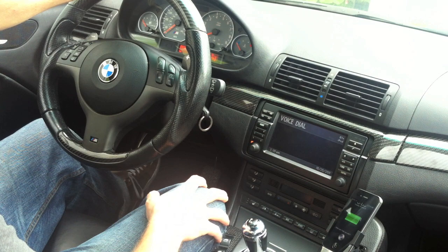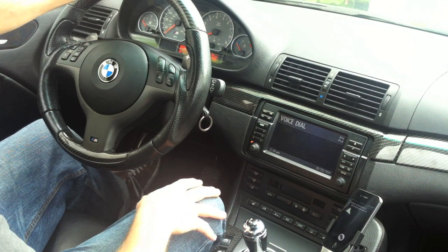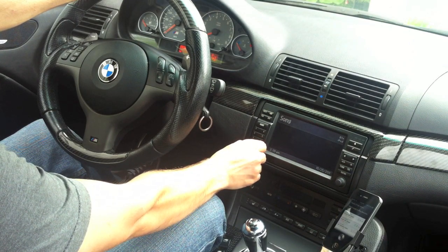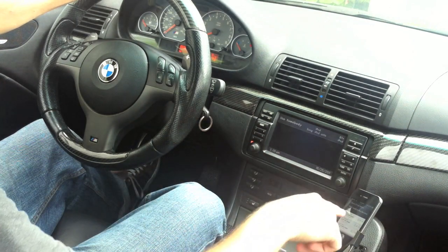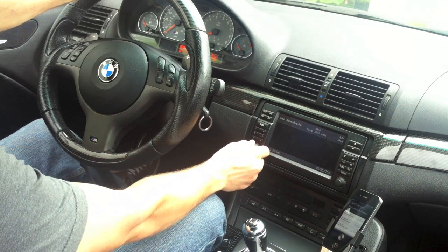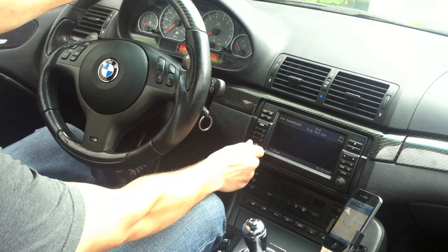Give me directions to the nearest hair salon. It lists all the options and I simply just click on the one that I want to go to and it will give me the directions to get there. And at the same time I can still listen to my music.